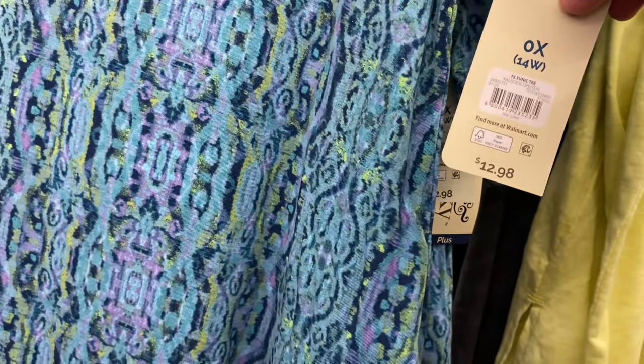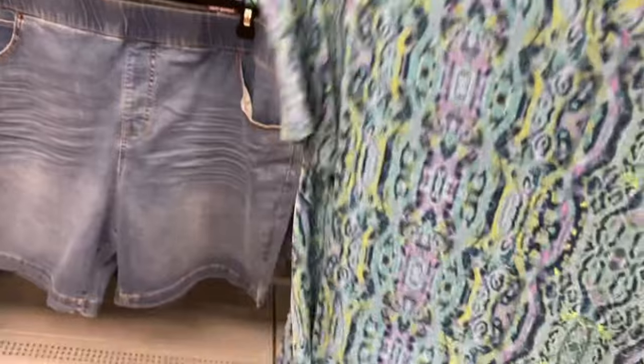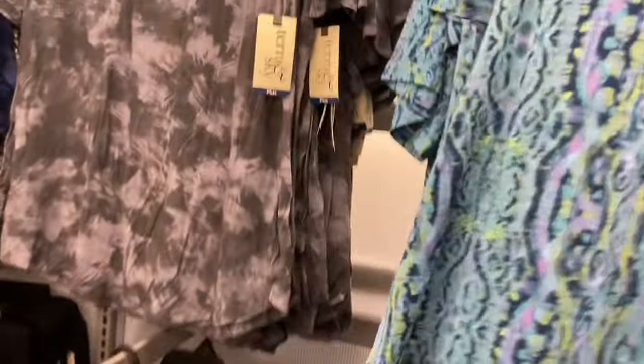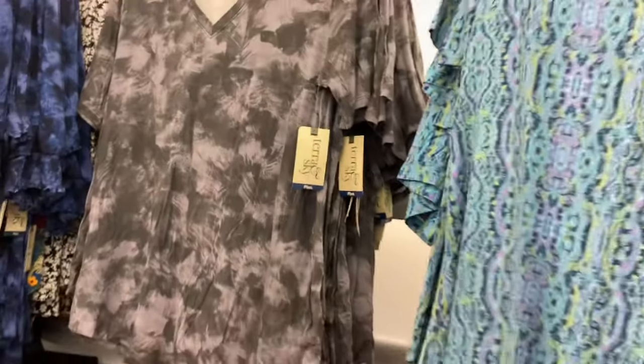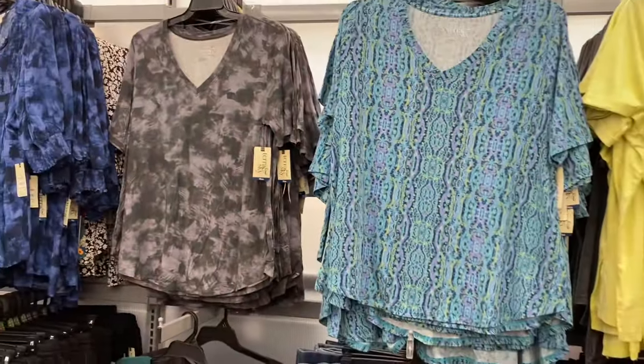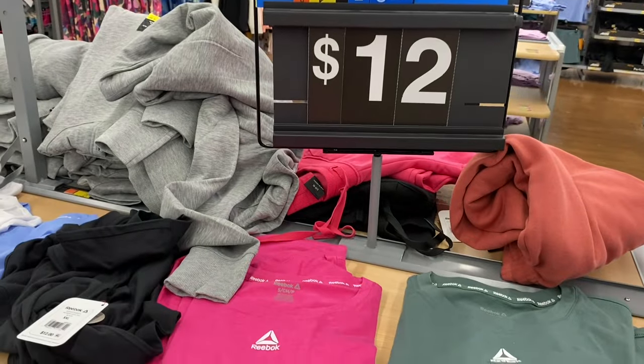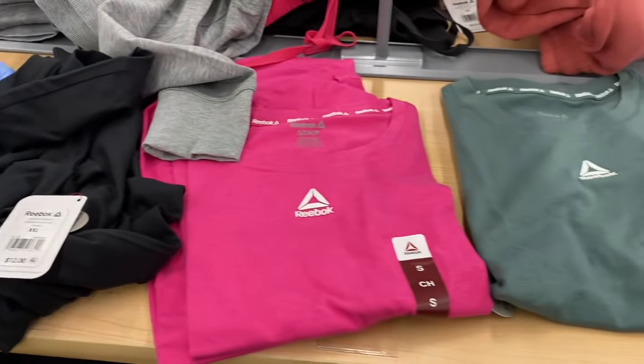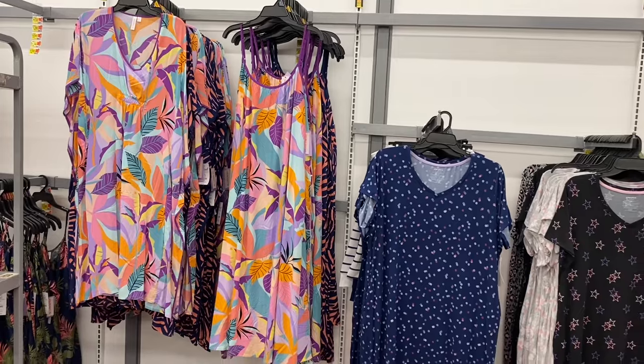They also have a new Terra & Sky plus size top here — 0X to 5X — it's tunic length, a tunic tee, $12.98. And they also have some new Reebok shirts going for $12, extra small to 3XL.